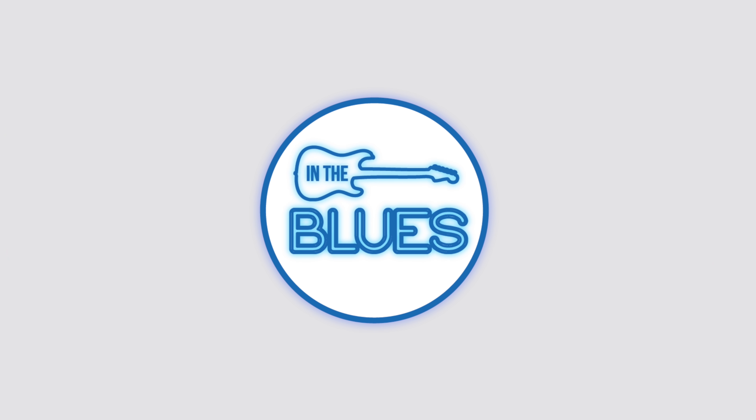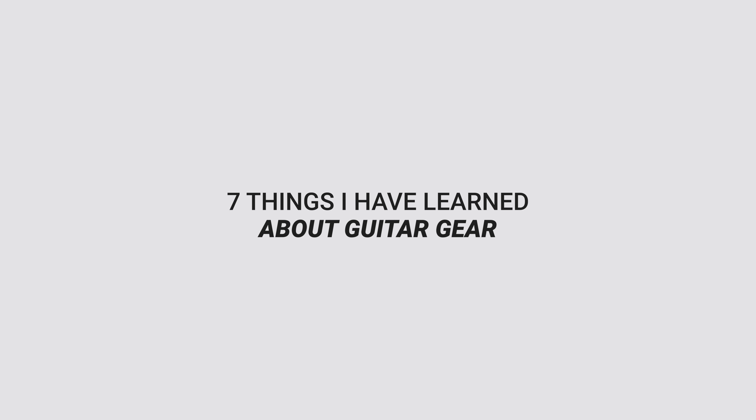Welcome back to the channel folks. My name's Shane. I'm going to give you my list for the seven things I've learned about electric guitar gear, whether it be pedals, amplifiers, or guitars. Now this won't cover any acoustic stuff — this is primarily just for electric guitar players.